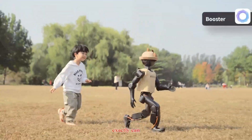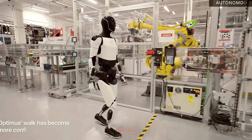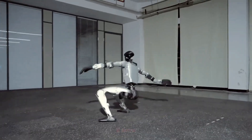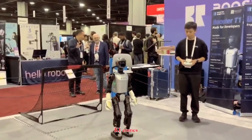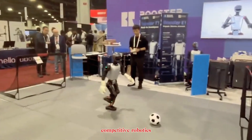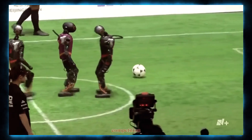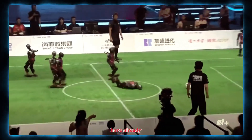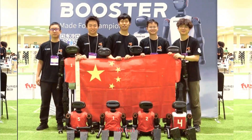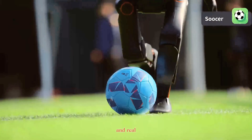So what exactly can the K1 do, and how does it compare to the giants of the industry like Tesla Optimus, Figure 03, or Unitree G1? The Booster K1 comes from Booster Robotics, a company making waves in the competitive robotics scene, especially through RoboCup, the international humanoid soccer competition. Their robots have already achieved top rankings in the kid-size category, proving that the K1 isn't just lab equipment — it's battle-tested in real motion and real strategy.